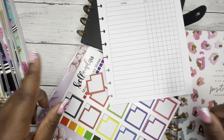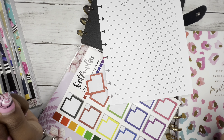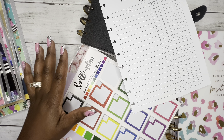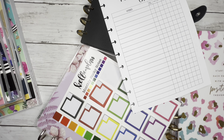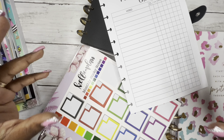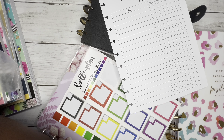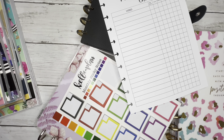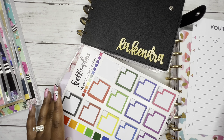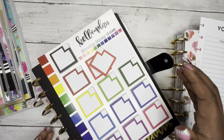Hey y'all, this is Kendra from Kendra with the Plan. If you're new here, welcome! If you're returning, thank you for coming back. Today I am pre-planning for the month of May. I'm going to start with my social media planner this month because I'm kind of switching it up over there a little bit, and then we'll get into the rest.